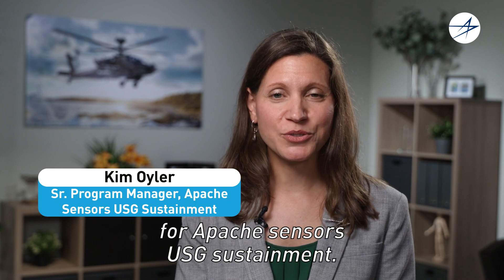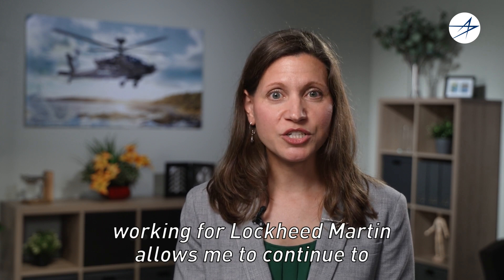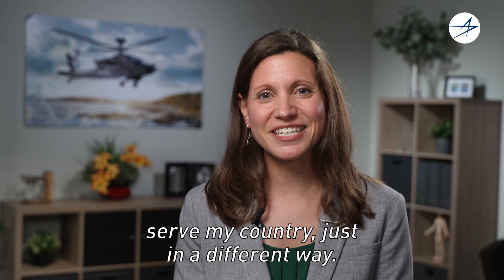I'm Kim Oyler, the Senior Program Manager for Apache Sensors USG Sustainment. As a veteran of the U.S. Air Force, working for Lockheed Martin allows me to continue to serve my country, just in a different way.